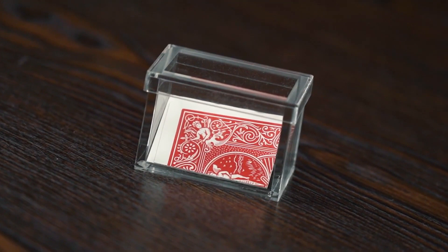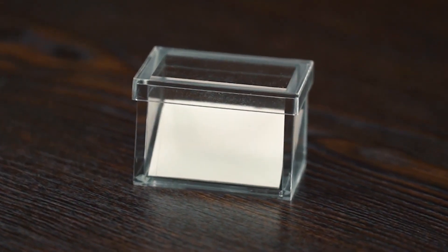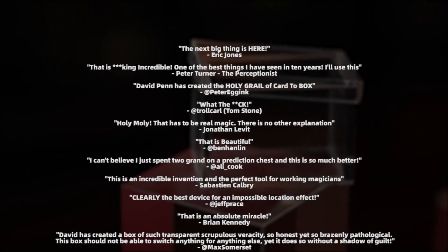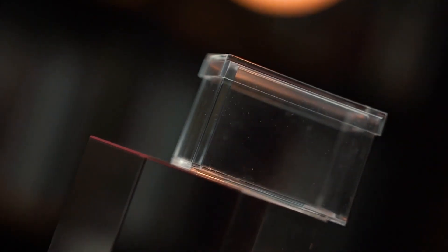Mystery Solved 2.0 can also be used with predictions and billets during your mentalism routines. Highly recommended by professional magicians all around the world. This is Mystery Solved 2.0.